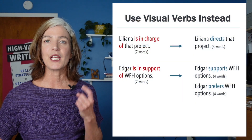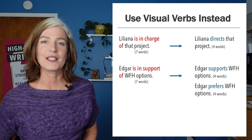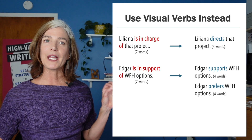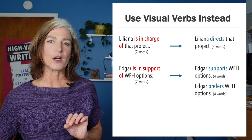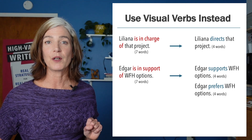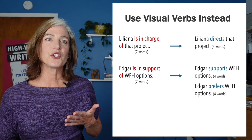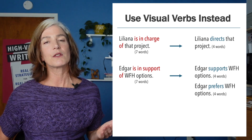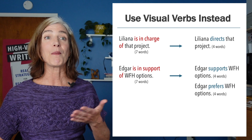How about Edgar? Edgar is in support of work from home options. Is there a verb for that? Yes — supports, likes, enjoys, loves, prefers. Not only are we using fewer words if we say Edgar prefers instead of Edgar is in support of, but we're actually giving more information about the situation too, because prefers means there was more than one option. When we're really careful, we can even choose a verb that not only informs us about the person, like Edgar, but about the situation too.